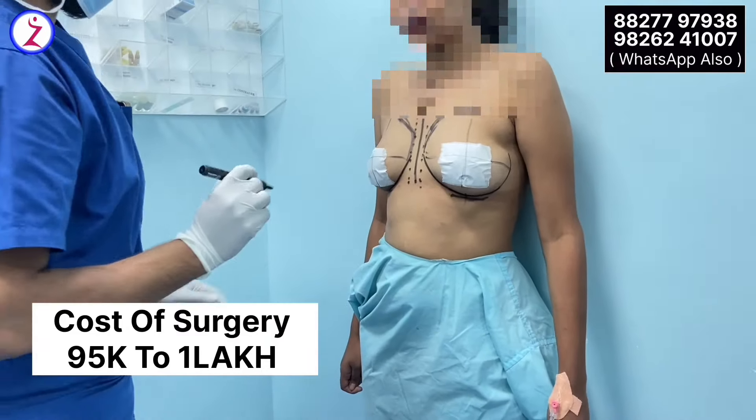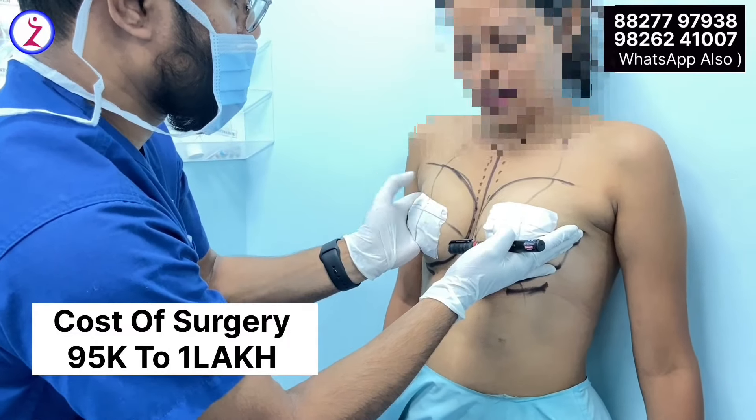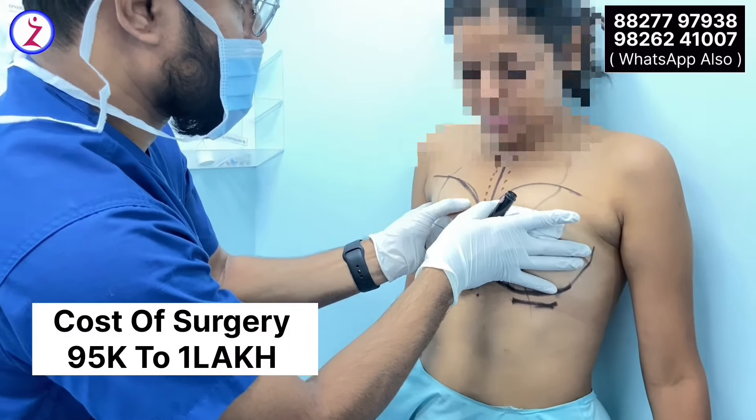Generally, the patient can start their routine activities from day two or three after surgery. It is a safe and completely safe procedure.